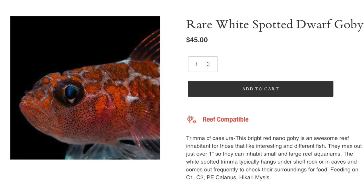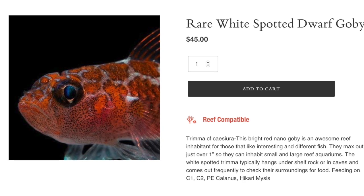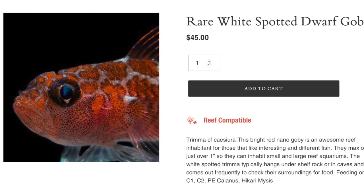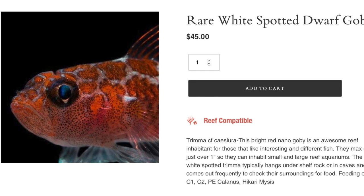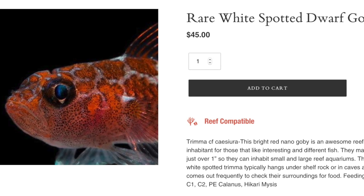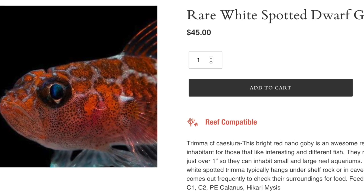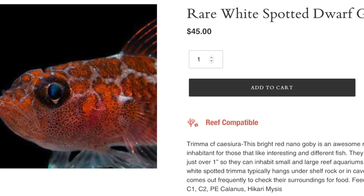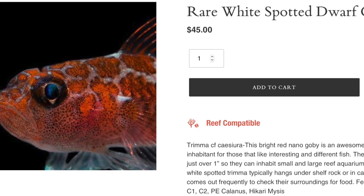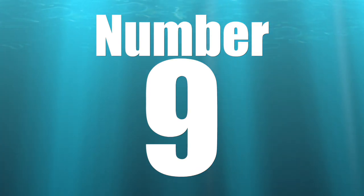Coming in at the number 10 spot on our top 10 Biota aquacultured fish is the white spotted dwarf goby. This fish is not your typical goby that you're going to see in a nano tank. Right off the bat — yes, this is a fish for a very small tank. They are considered easy to care for, have a peaceful temperament, carnivore-based diet, are considered reef safe, and grow upwards of just over an inch. It's an ideal fish for a small aquarium. Absolutely beautiful, not a bad price tag, and definitely rare.